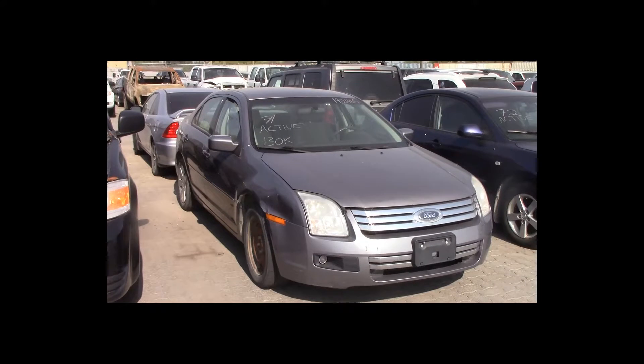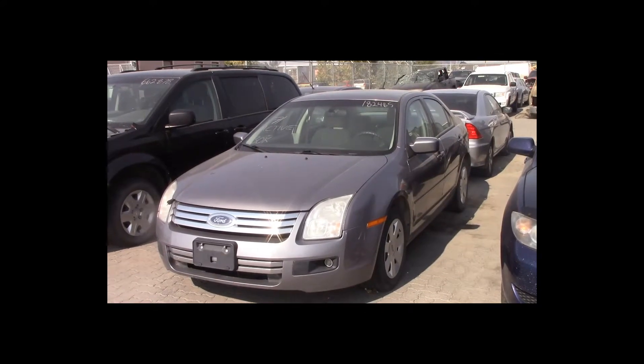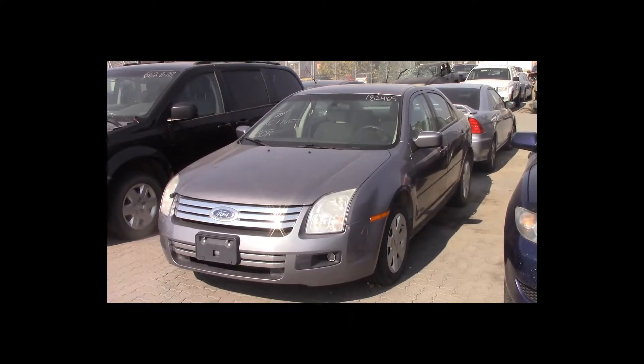Lot number 71 is a 2007 Ford Fusion. This vehicle is a 4-cylinder with an automatic overdrive. It is loaded: power seat. 130K.